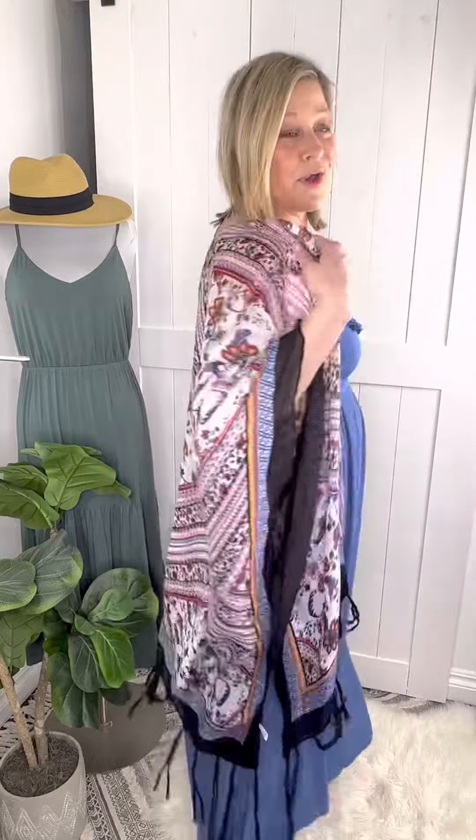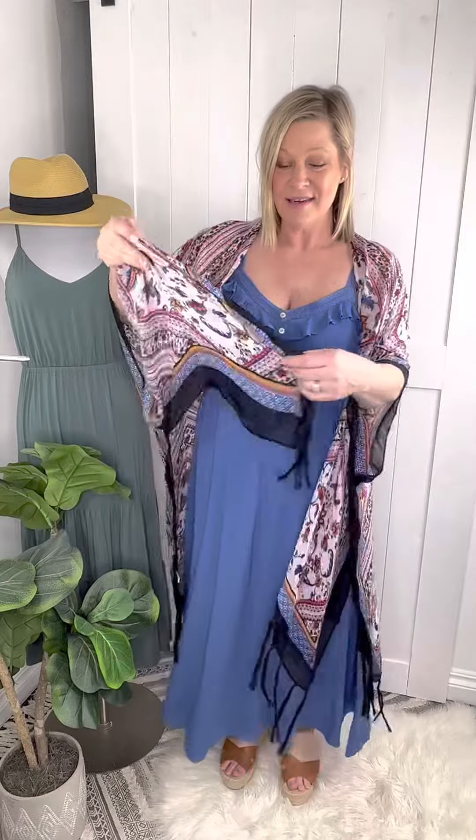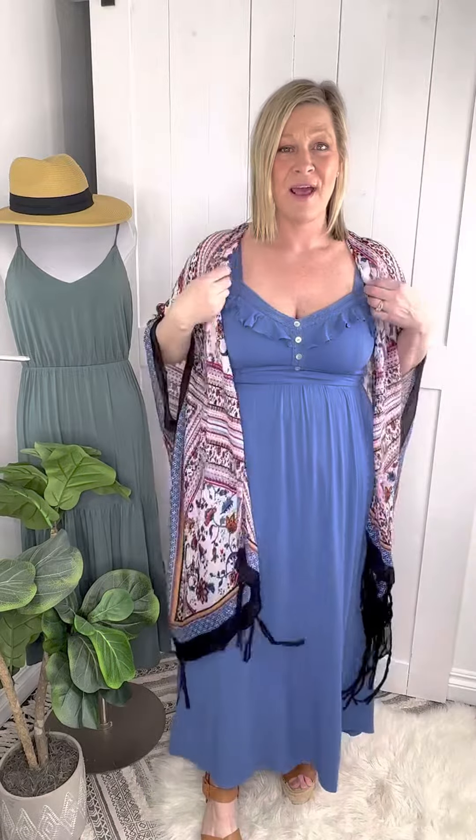We're going to start off by showing you this gorgeous kimono that will be added to the website. It's got some amazing colors in it and it just happens to go perfect with this dress. Nice fringes at the bottom — along the bottom, this is a dark navy and then it has almost the same exact color blue that is in this dress, and it just happens to look amazing together.